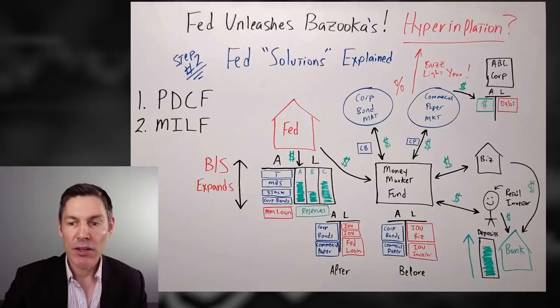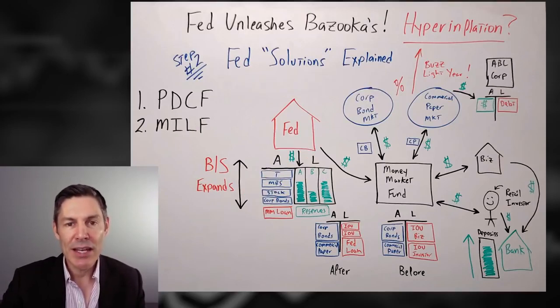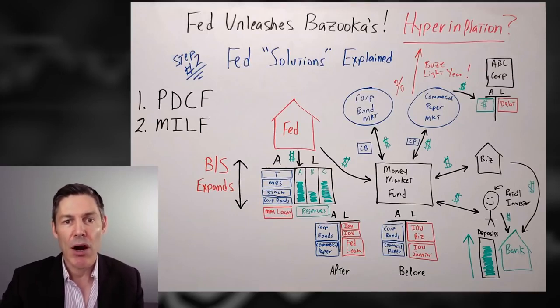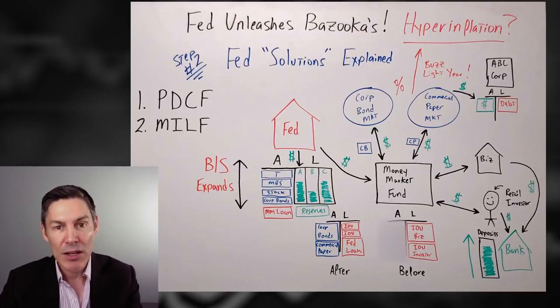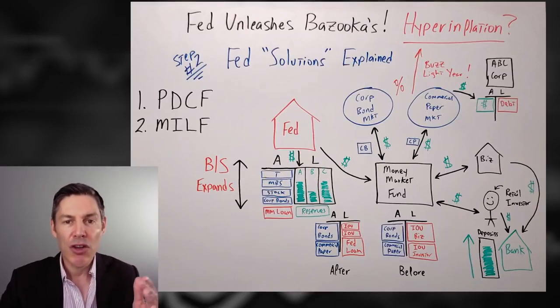Then insert the crisis. The market looks at ABC Corp and says, 'We don't even know if you're going to be in business in the next two months — we don't want to lend you any more money.' Demand goes down, interest rates go up, which makes it harder for ABC Corp to stay in business. Also, the retail investors and businesses look at the marketplace and say, 'We want our cash back ASAP.' That's a redemption for the Money Market Fund. The only way they can pay is by selling the corporate bonds and commercial paper back into the market, creating more supply, which takes interest rates even higher — a buzz lightyear system where interest rates just keep going up and up, which would completely crash the system.